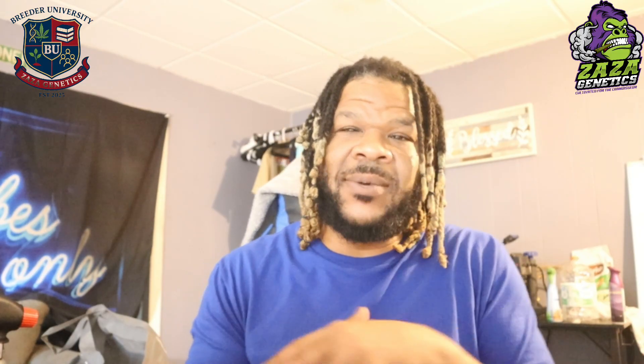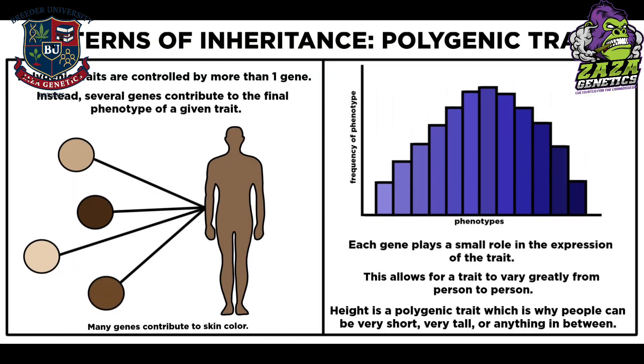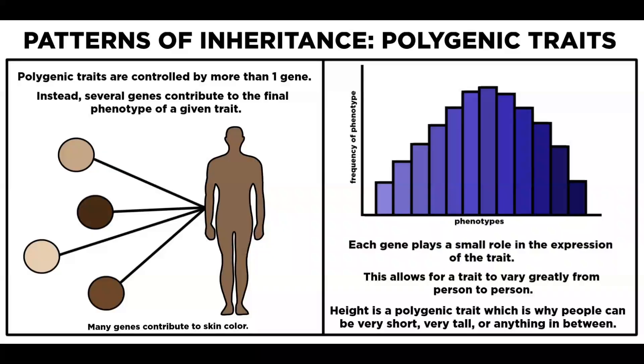Let's start with one of the biggest blind spots: polygenic traits. Most of the traits we care about — like terpene profile, resistance, or structure — aren't controlled by one gene. They're polygenic, meaning a combination of multiple genes influences the outcome. That's why in F1s, you might not even see the trait you're looking to fix, but it's still there — it's just not expressed.